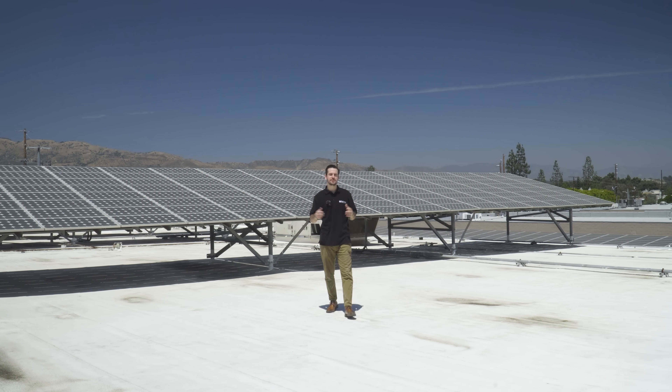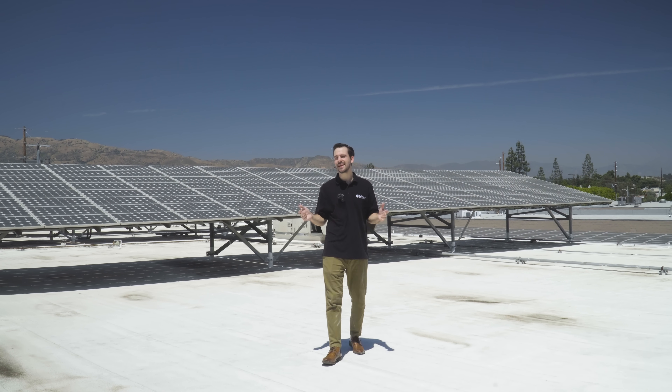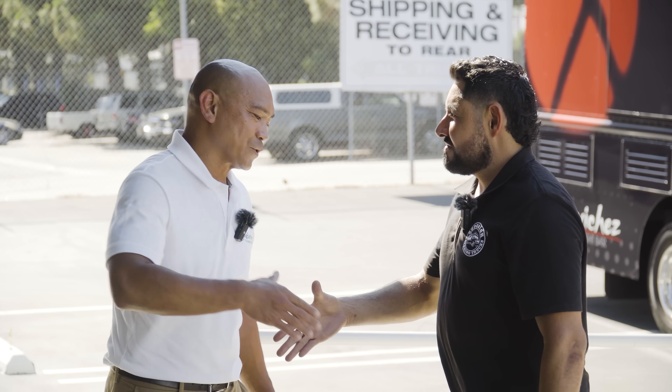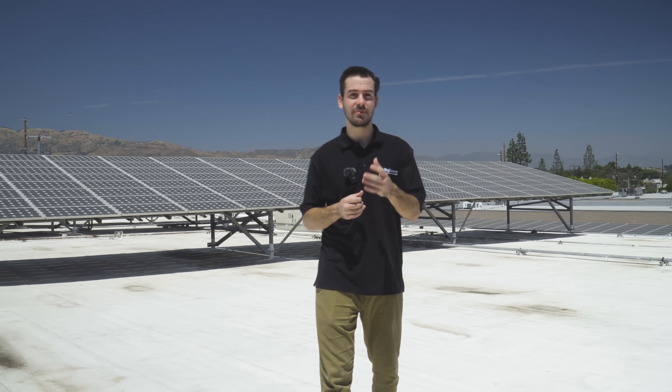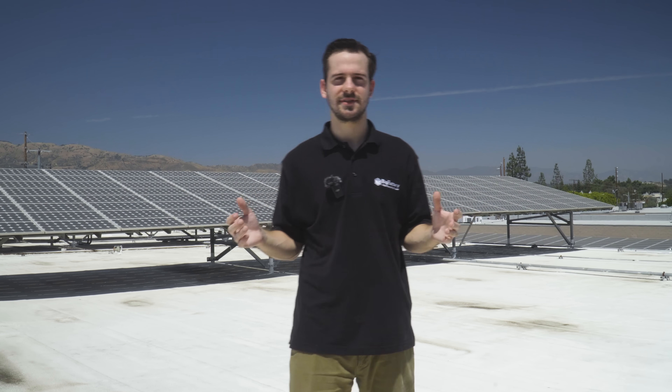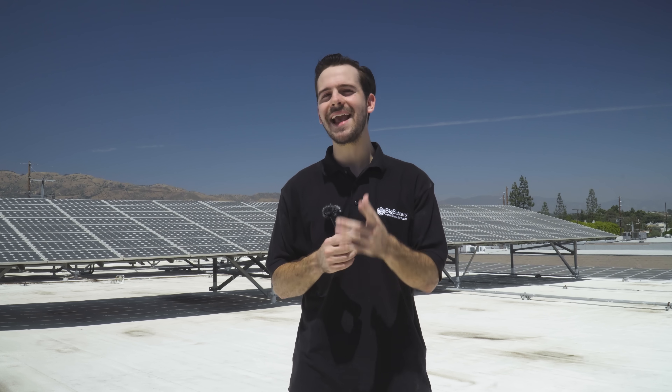When you choose us as your source for power, you're becoming a part of a global network of Big Battery supporters. We're dedicated to providing top-notch service and fostering lasting relationships. So when you invest in a cutting-edge lithium battery from Big Battery, you're not just making a purchase — you're becoming part of a worldwide Big Battery community, joining a global movement towards sustainable power and energy independence.